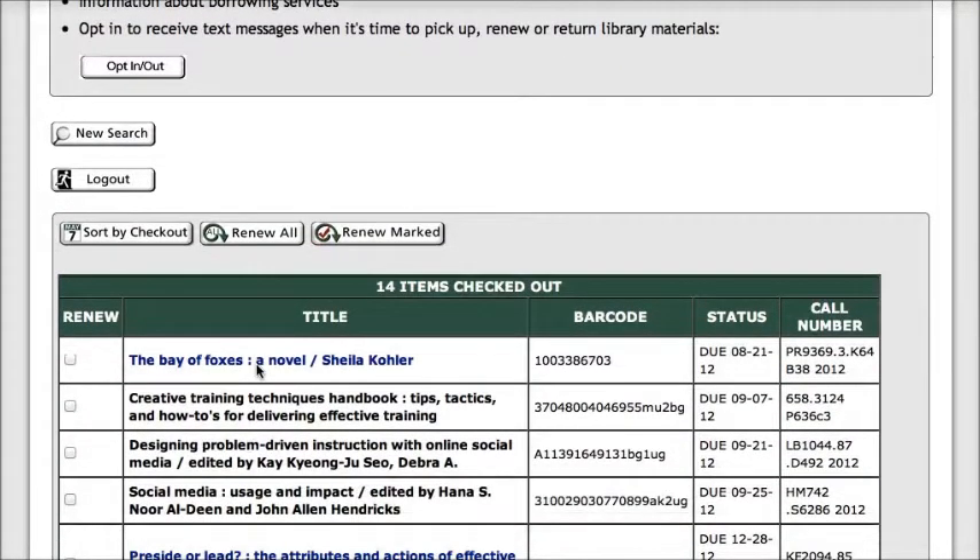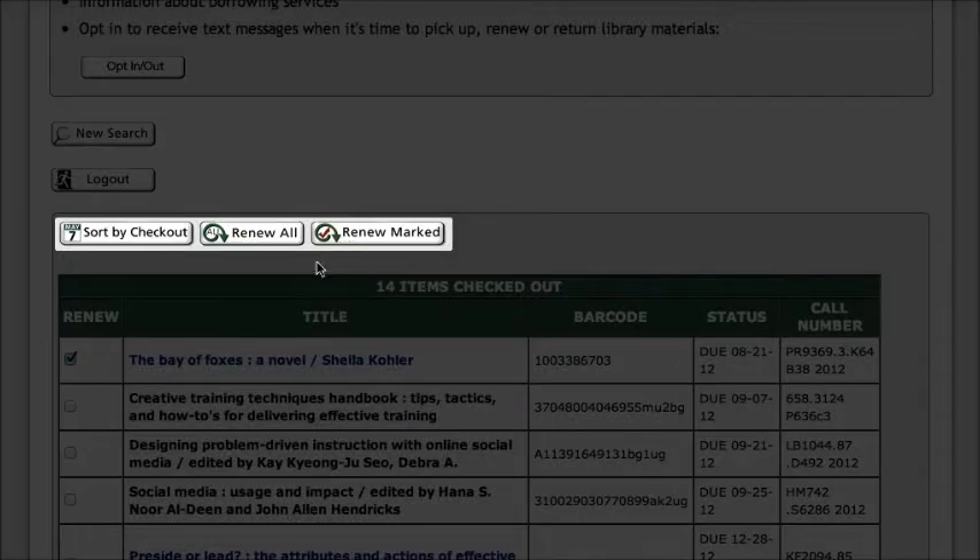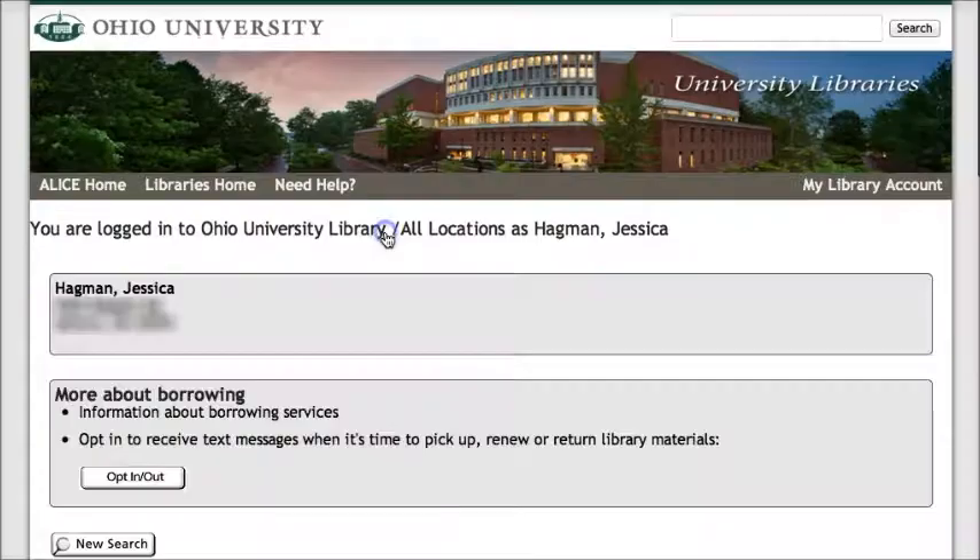I can see that this first one, the Bay of Foxes, is due on August 21st. So to renew it, I will check the box and then click on Renew Marked. If you wanted to renew all of your items at once, you could also do Renew All. So I'll click Renew Marked.